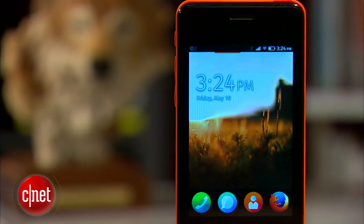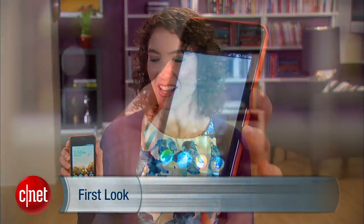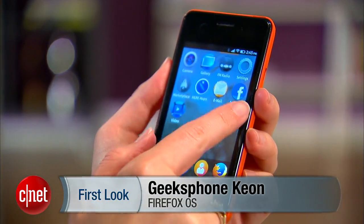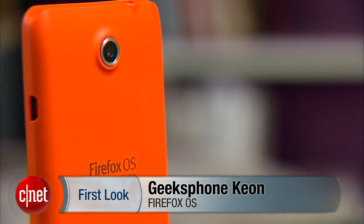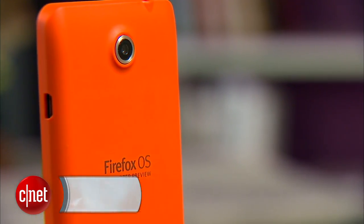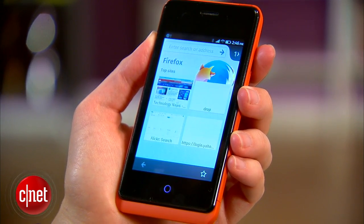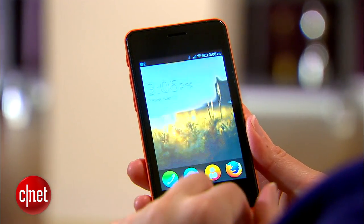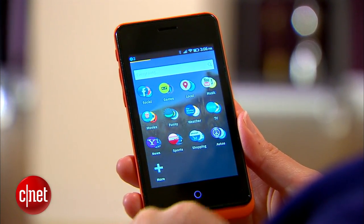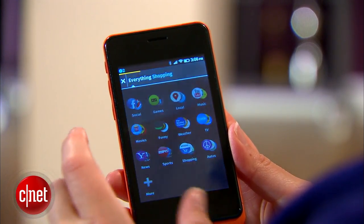What would a smartphone look like that's based off of the Firefox browser? Like this, of course. I'm Jessica Dahlcourt for CNET. This is the Geeks Phone Keon — an interesting device. We first saw it at Mobile World Congress in Spain last February. This is a developer preview version, meant specifically for developers to use as an environment to test and create applications for the very new Firefox operating system. This is not intended for people to actually pick up and buy, but it gives us a very interesting window into phones like this that consumers eventually will buy.